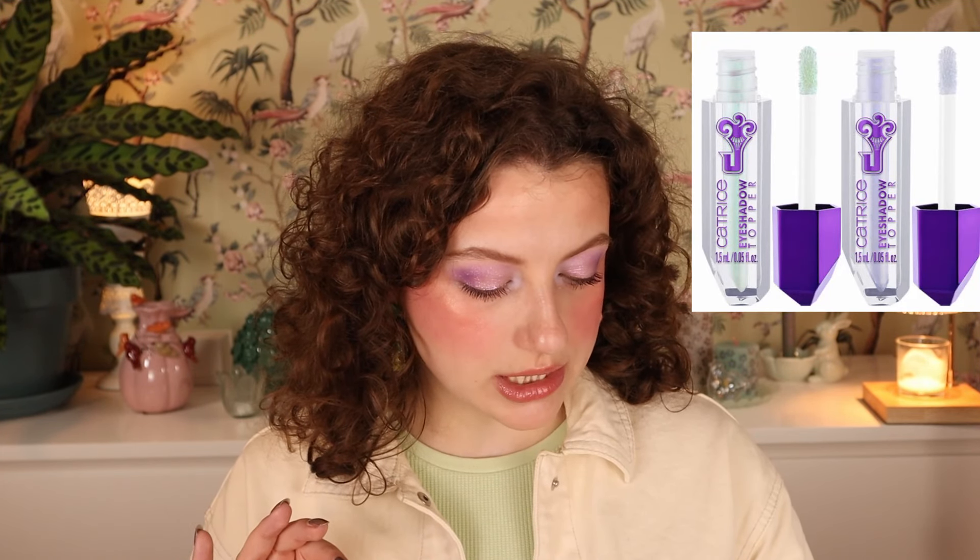Then we have Catrice the Joker eyeshadow topper. We have two toppers: 010 Hazardous and 020 Pau. These are $4.49. We have a green one and a periwinkle, grayish purplish blueish one. I'm kind of tempted to buy both of these — this could be really cute. I don't think I've seen Catrice do an eyeshadow topper before, or at least I haven't tried it myself, so I would like to try it.